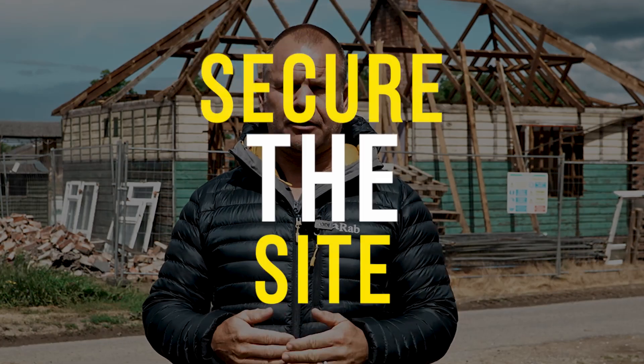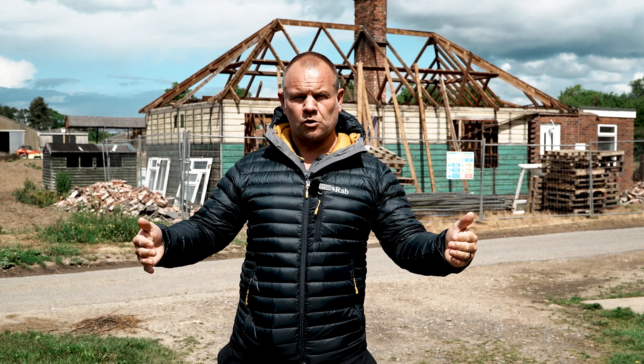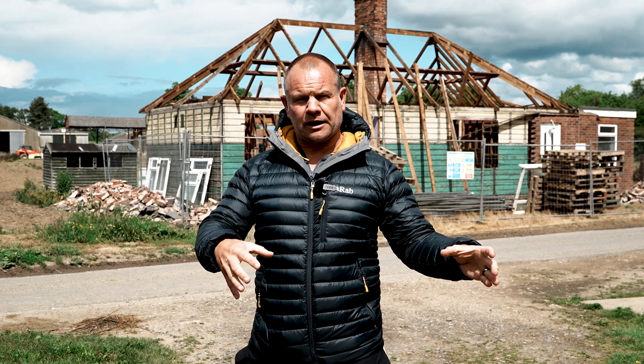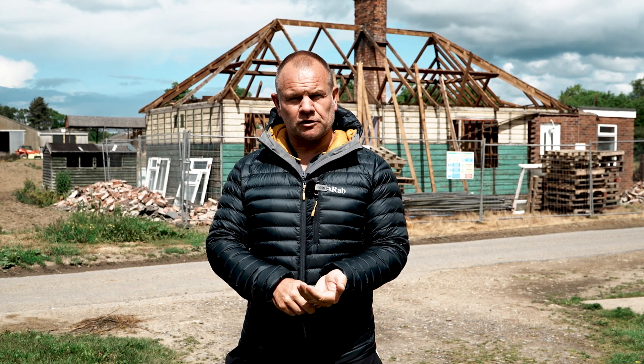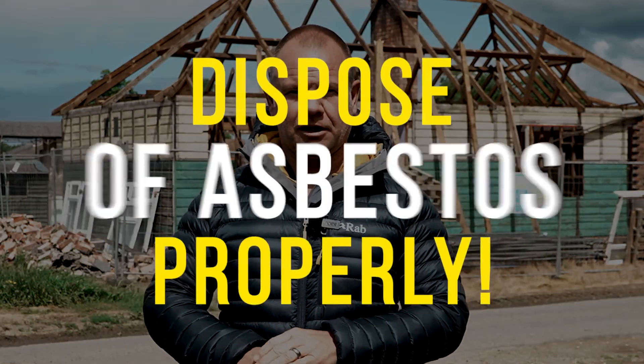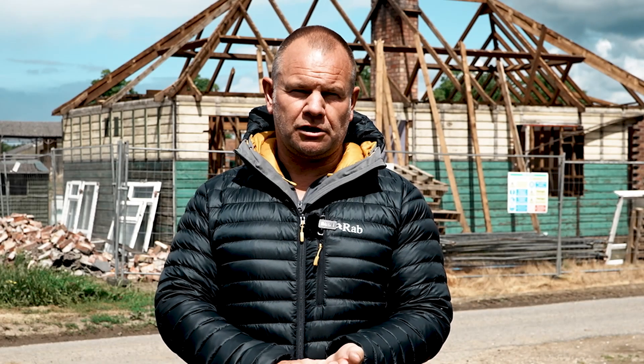The next thing to do is secure the site and the asbestos removal guys will come in. They're going to remove the asbestos safely, so no one will be on site while that's being carried out. Generally they will spray the asbestos with water, put it into bags, seal it, and then dispose of it properly. It's really important that it's disposed of properly. Years ago it got buried in the ground and people just chucked it away — you just can't do that anymore. Asbestos is really, really harmful.